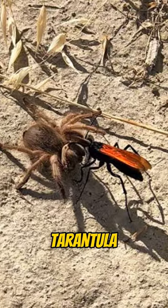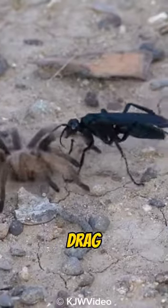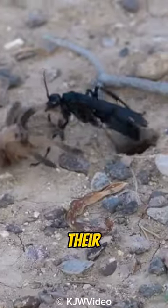Adult female tarantula hawks often hunt tarantulas. They immobilize the spiders with their sting, then drag them into their nests as food for their larvae.